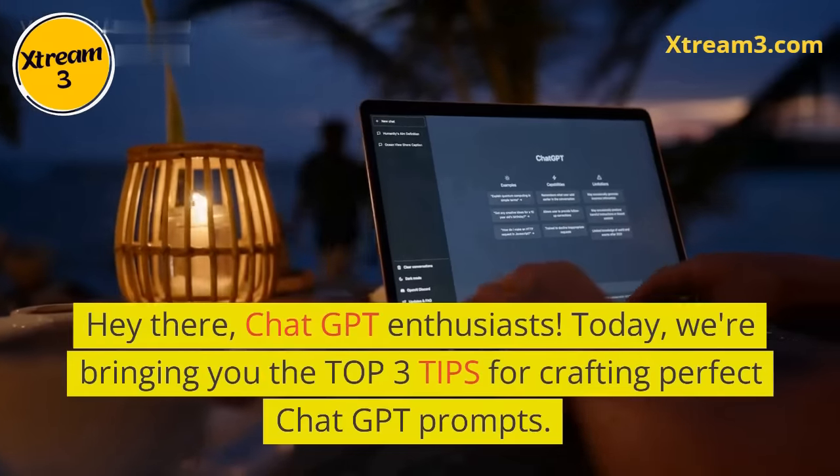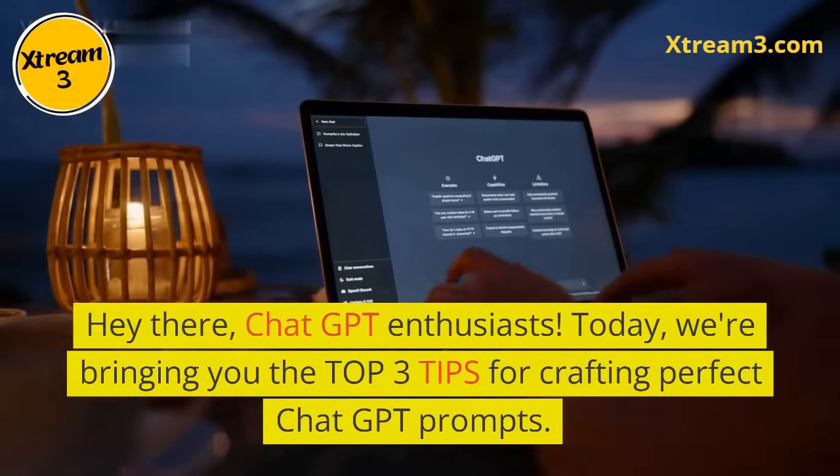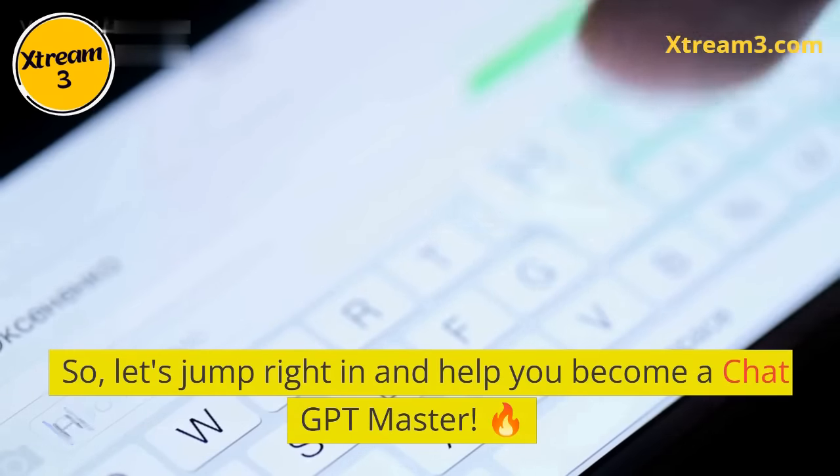Hey there, ChatGPT enthusiasts. Today, we're bringing you the top three tips for crafting perfect ChatGPT prompts. Let's jump right in and help you become a ChatGPT master.